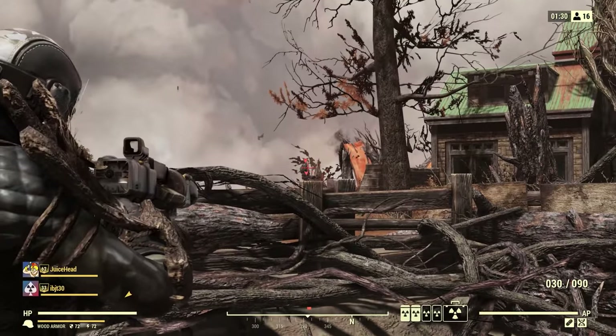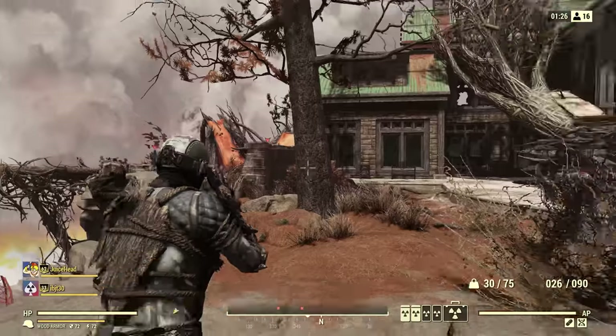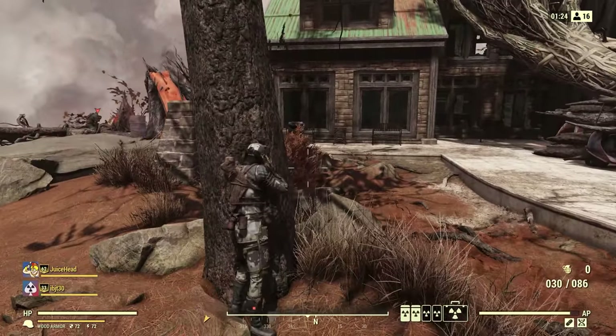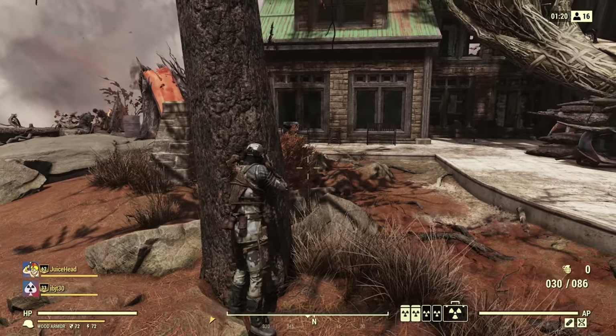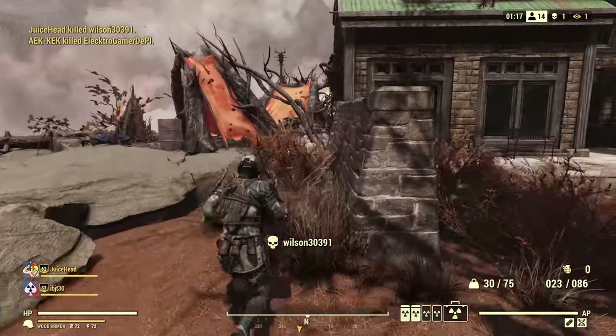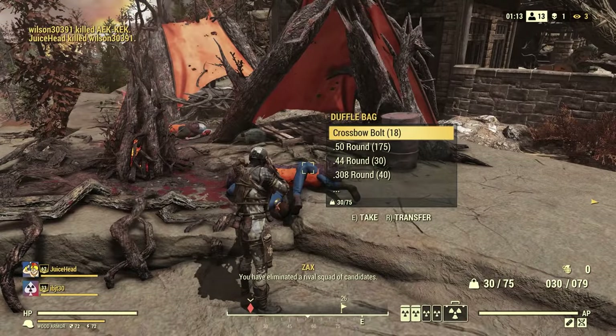And even just this battle royale mode that's in the game — it's still here. It's just kind of sitting there, getting neglected, not really getting any attention or updates. People still play it from time to time, but compared to other modern BRs or even the rest of the game, it really is quite stale. I feel like they're just not removing it because it does have a core base that plays it from time to time.